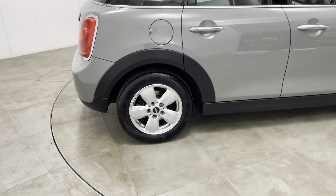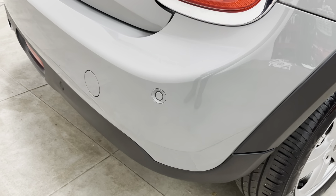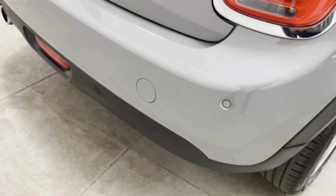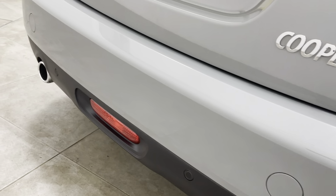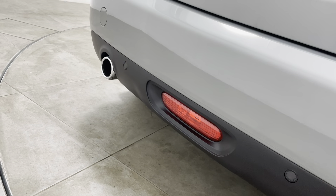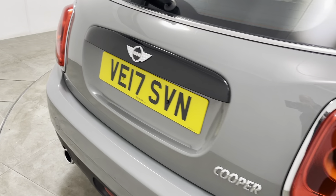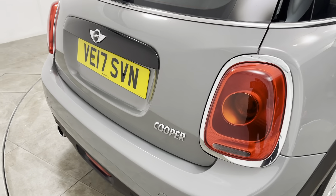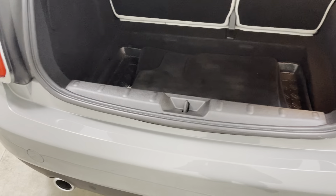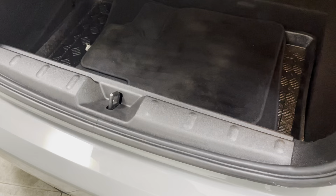Bringing you around to the rear of the vehicle — as mentioned, all bumper corners are free from any scuffs or marks. The car does have rear parking sensors. There are no marks to the centre of the bumper either, or to the lower plastics — the car has never backed into anything. Can't see anything to mention on the tailgate. Inside the luggage compartment, all plastics are really nice with no scuffs or scratches.